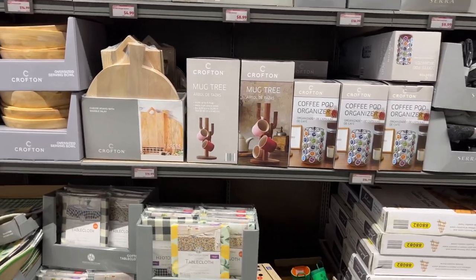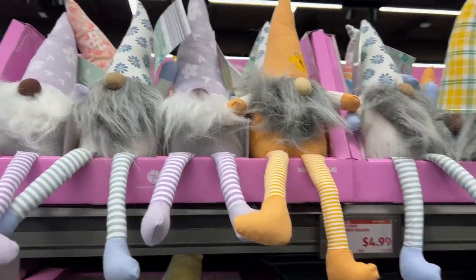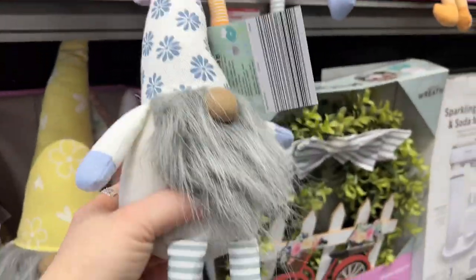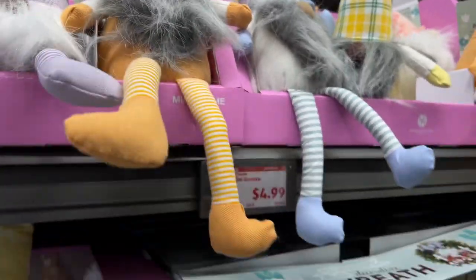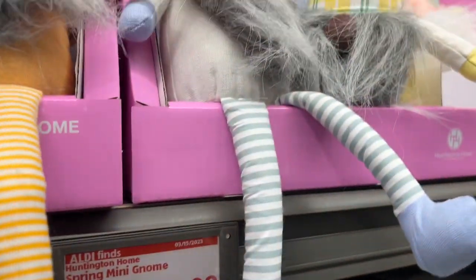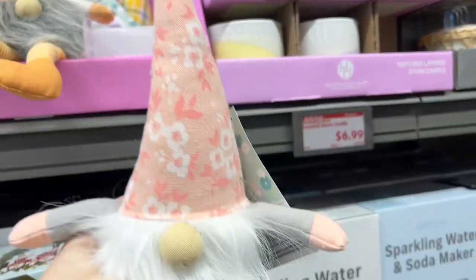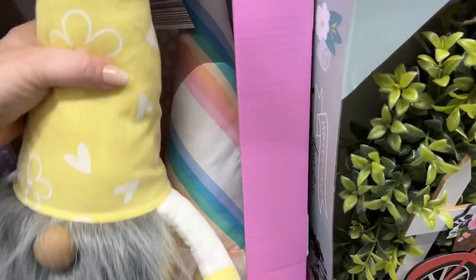Let's get into the spring stuff — there's a ton! Look at the spring line of gnomes: they have a purple top with flowers, a pretty blue one, and a little yellow one in spring colors. They're so cute for $4.99 each. There's one with a butterfly and a pink one too. The big gnomes for $8.99 are the spring versions — one is holding a little flower, another has an umbrella.